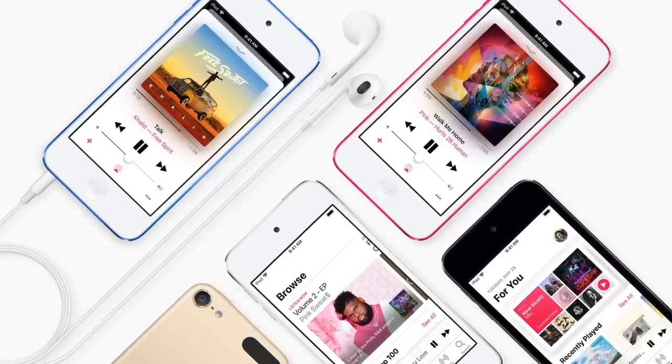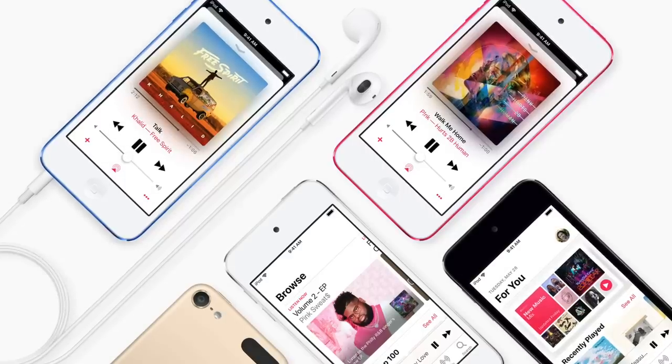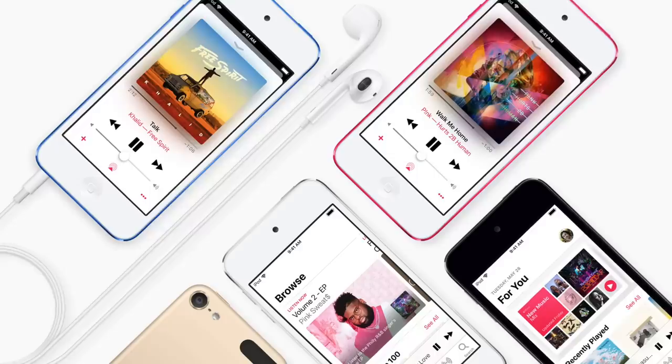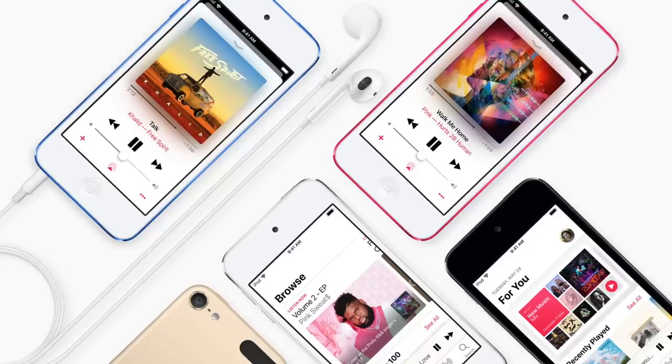This pretty much confirms that the iPod Touch 6th gen is not going to get iOS 13, which also means the iPhone 6 and 5s are not going to get iOS 13 either. In my opinion I was already expecting that, so that's not really a big update in my head.